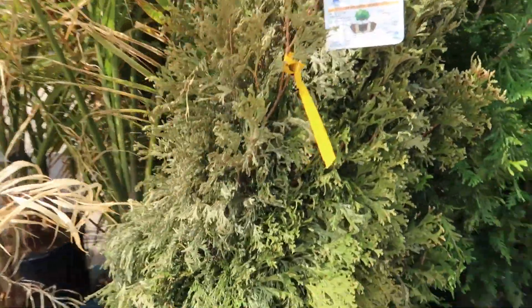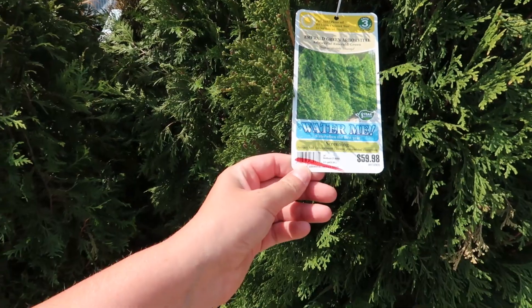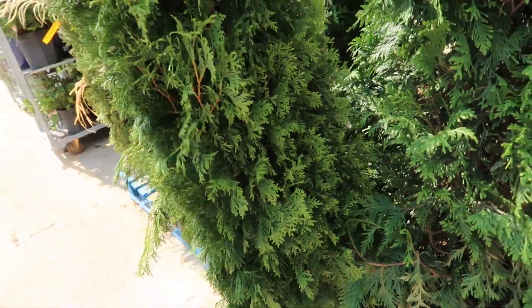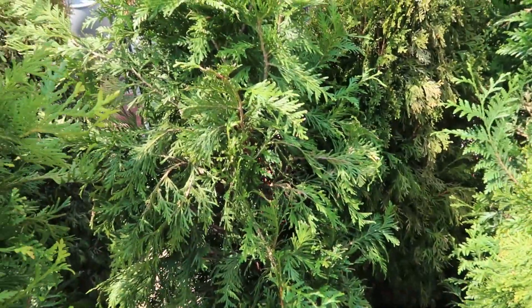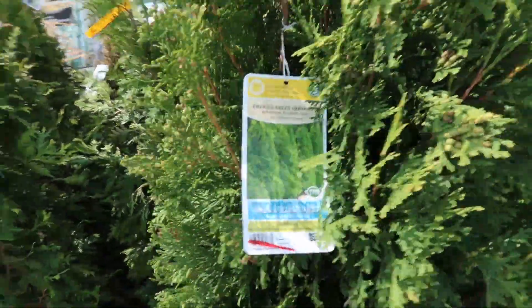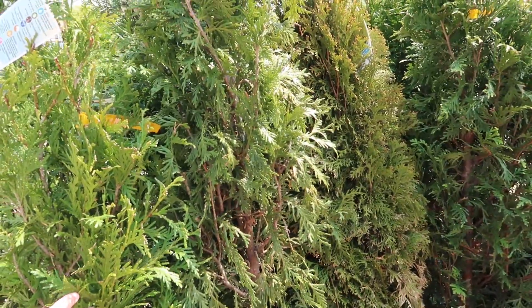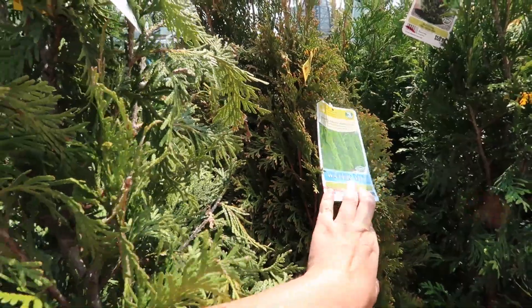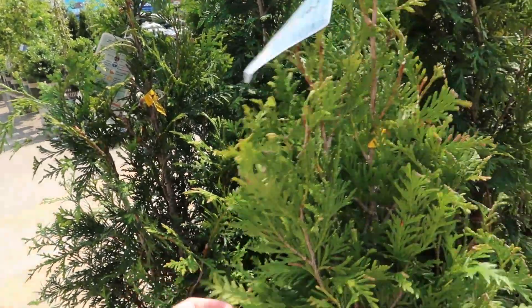Over here some larger shrubs, palms, some arborvitaes. Look how crooked that one is! This one doesn't look terrible — it just needs to be planted correctly, $30 though for one. I guess arborvitaes are expensive because they take a while to grow and they're evergreen. I think on one side of my yard I'll do Emerald Green arborvitae, and on the other side the Green Giant, which is more fast-growing.